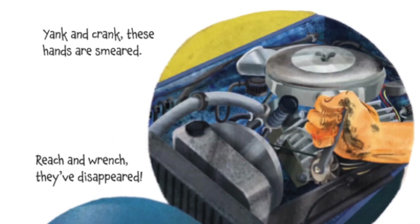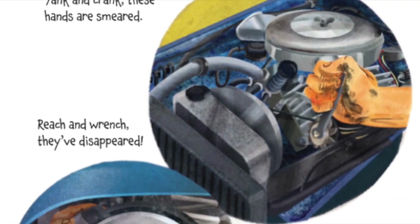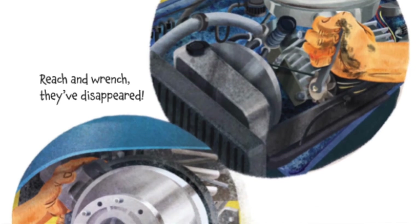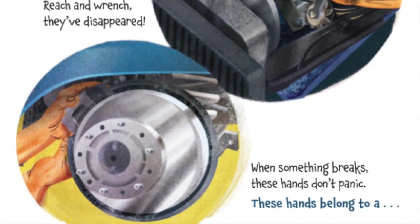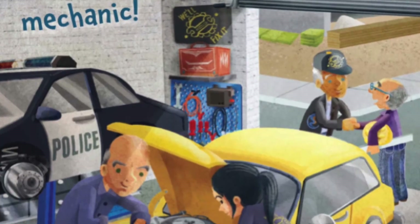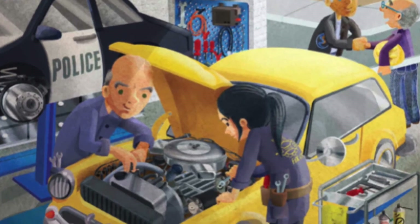Yank and crank, these hands are smeared. Reach and wrench, they've disappeared. When something breaks, these hands don't panic. These hands belong to a... what do you think, guys? A mechanic! That's right. A mechanic keeps our cars on the road.